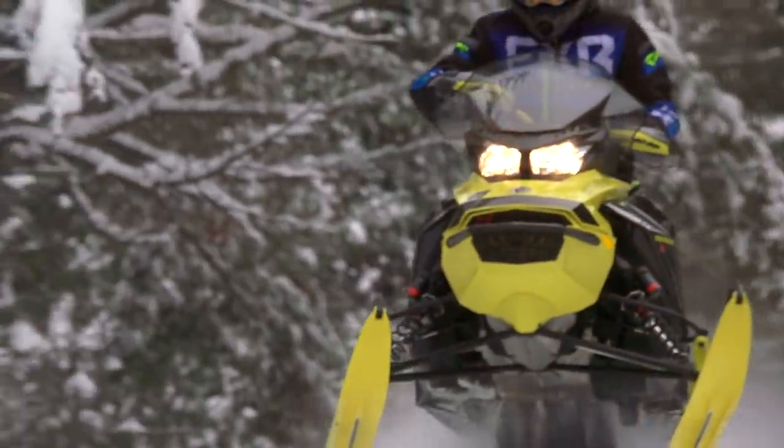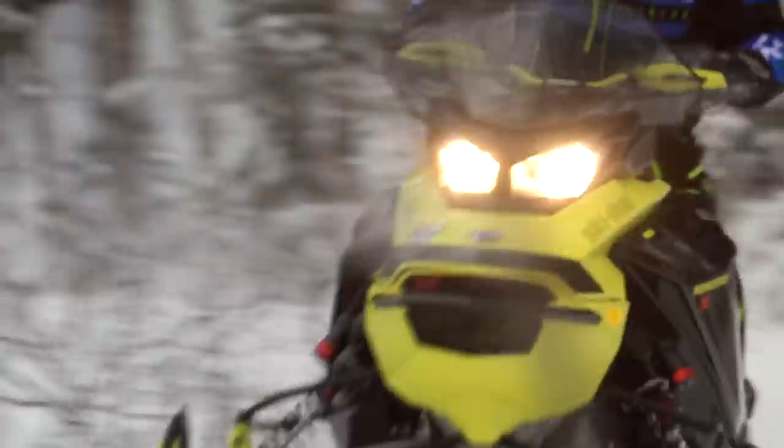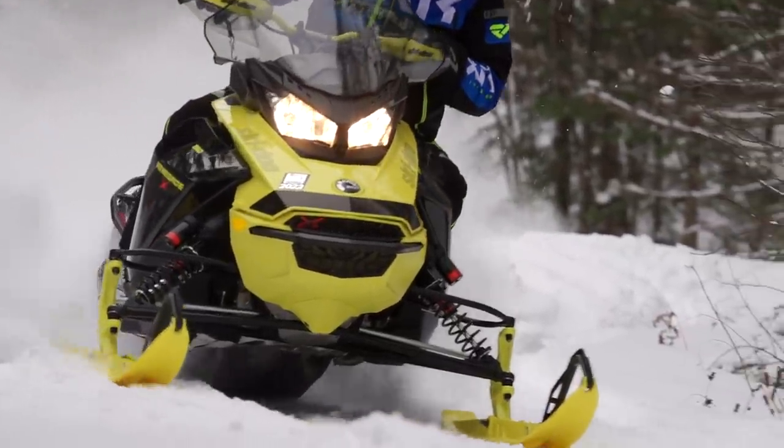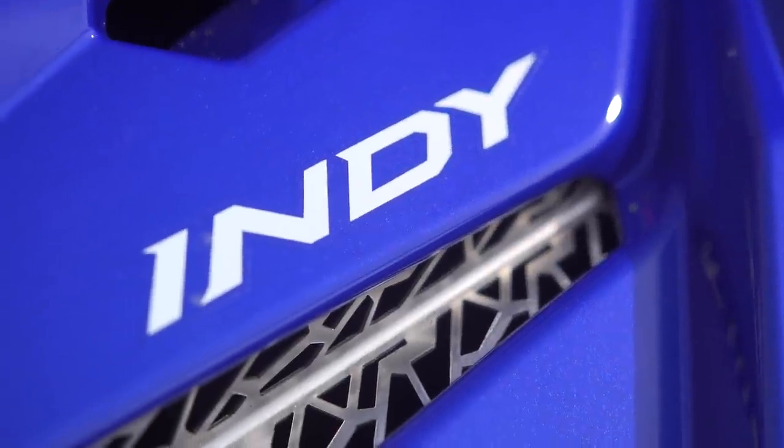Does this mean the Renegade XRS isn't a good sled? Of course that's not what it means. But when we're forced to whittle down the comments from all of our test riders, the truth is undeniable. Of all the sleds in our test fleet this season, the two that everyone wanted to ride the most were Polaris' XCR 850 and the Lynx RAVE RE — or as they prefer it to be called, the RE850 E-TEC. Now let's find out why by looking at what makes these sleds great, starting with the XCR.